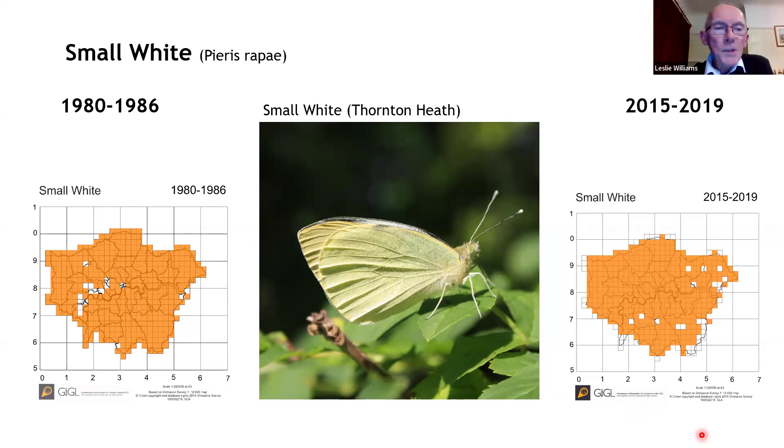The small white — this map shows the distribution for Greater London in the 1980s. With a map like this, where there are a few gaps, you can assume the butterfly is also occurring there — it's so ubiquitous. Similarly with the 2015–2019 map, there are a few gaps, but we can say small white occurs in all of those squares.